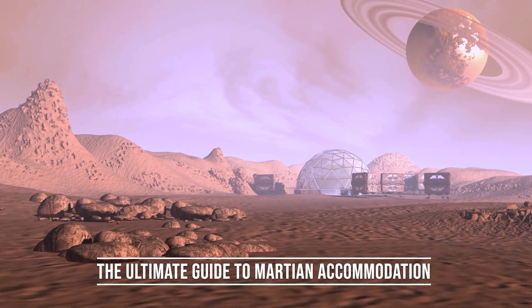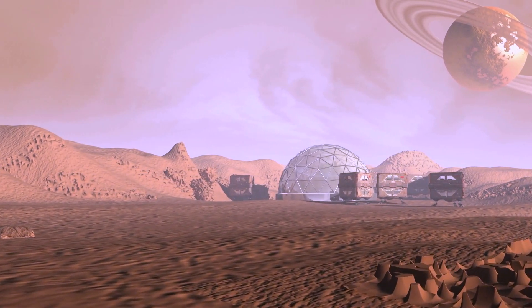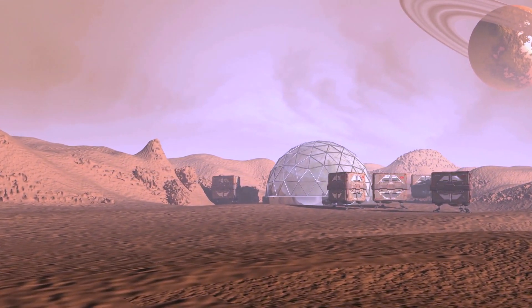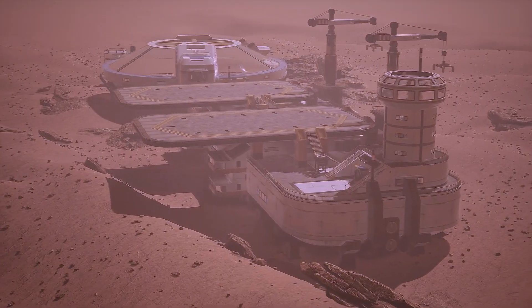Living on Mars has long been a dream of humanity. The idea of a high-tech city under shining glass domes, where we can enjoy a luxurious life on the interplanetary frontier, is incredibly enticing.